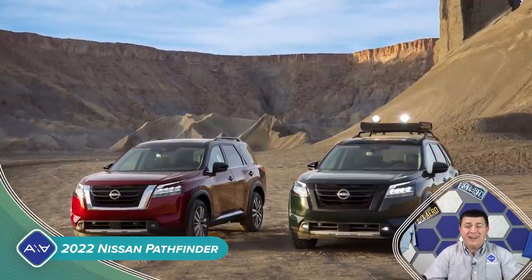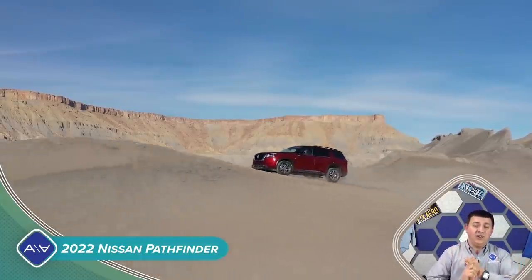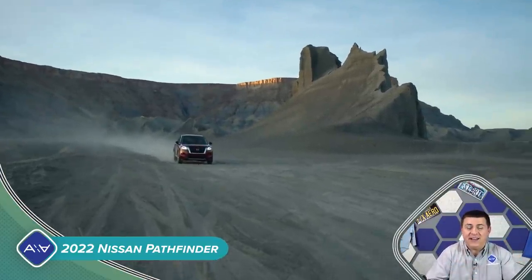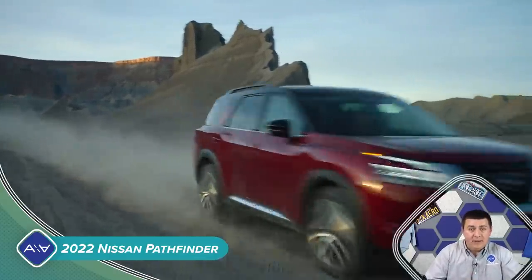Hey guys, big news out of Nissan today. We're getting an all-new Pathfinder and an all-new Frontier on the same day. So if you haven't checked out the other video, be sure and do that. In this video, I'm going to be talking simply about the Pathfinder.